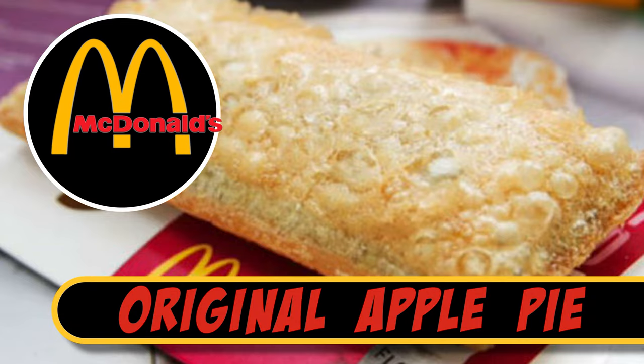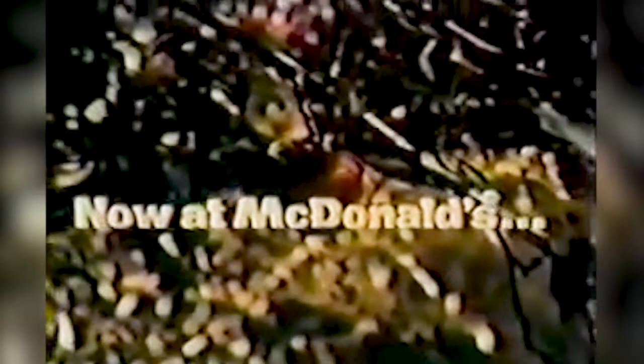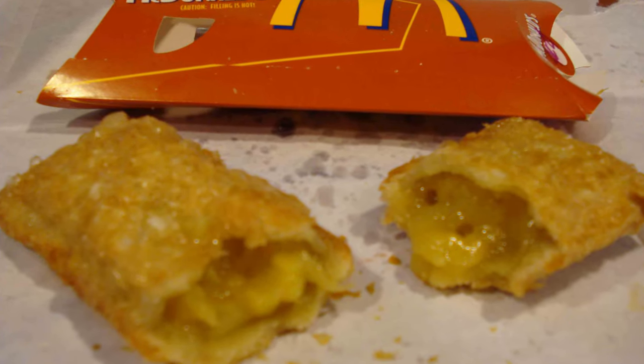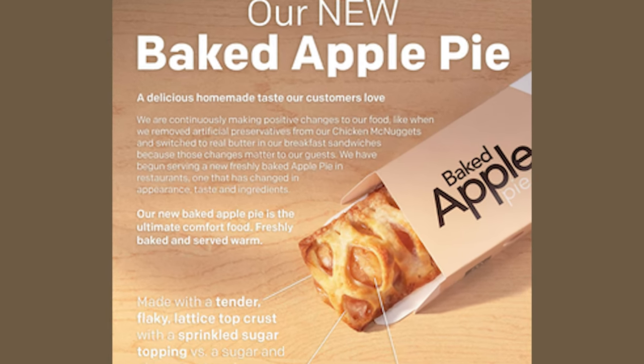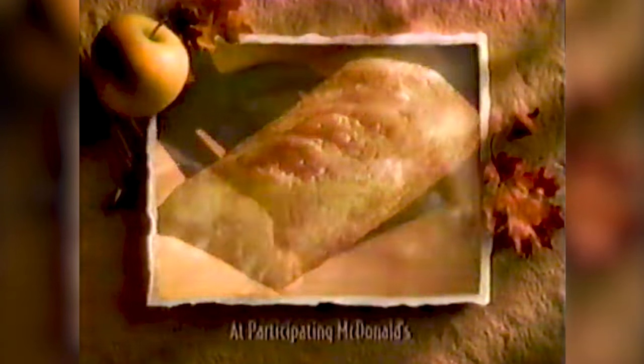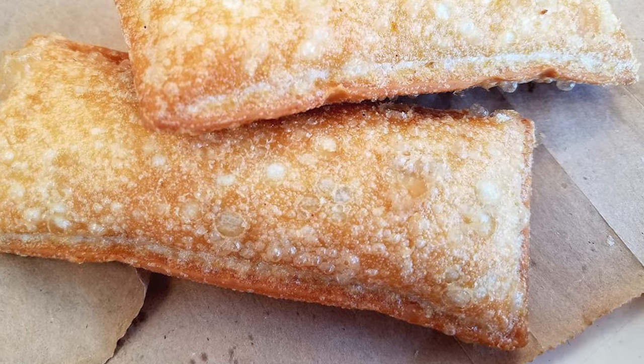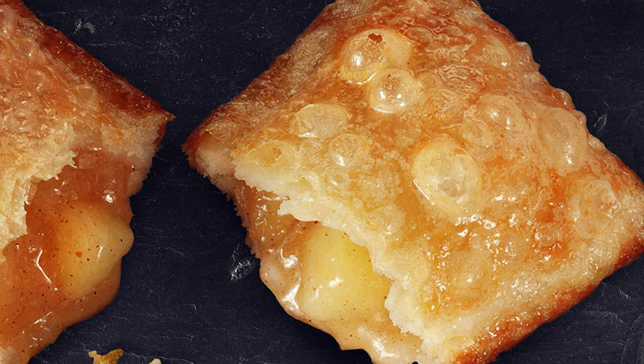McDonald's Original Apple Pie. Obsessive fans of the original apple pie swear that nothing was as good as the deep-fried version, and that the texture created by the deep-frying process produced bubble pastry on the outside with a unique crispiness and mouthfeel. In 1992, McDonald's transitioned the pies from a deep-fried to a baked process in an attempt to make them slightly healthier, leaving millions of pie fans jonesing for the OG version of this sweet after-burger treat.